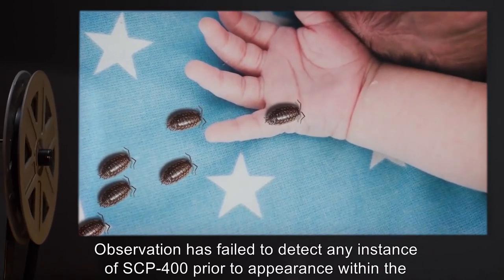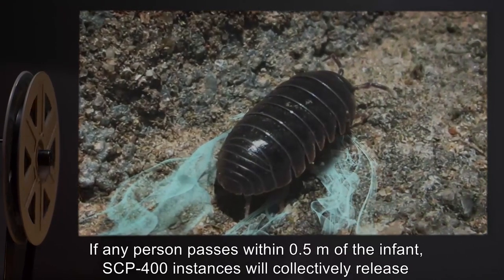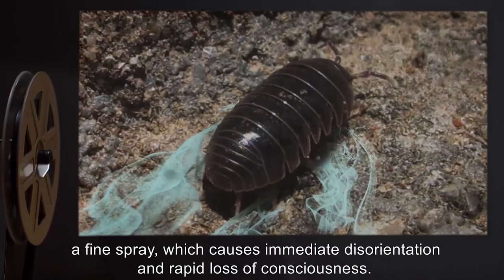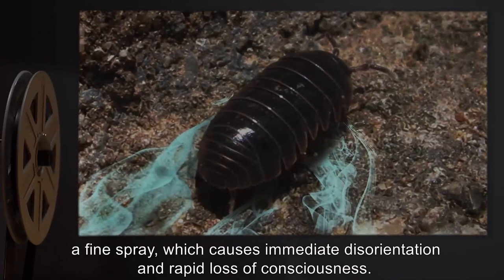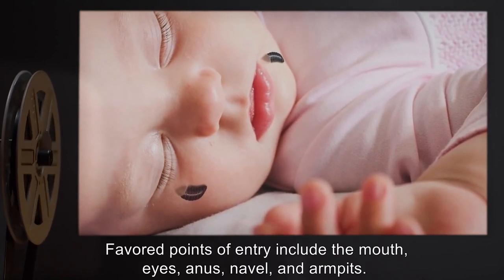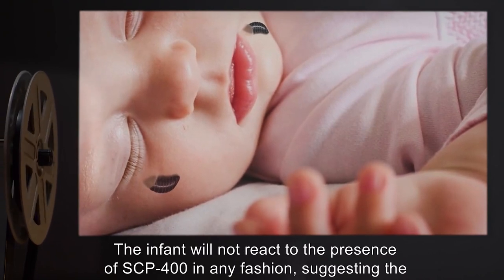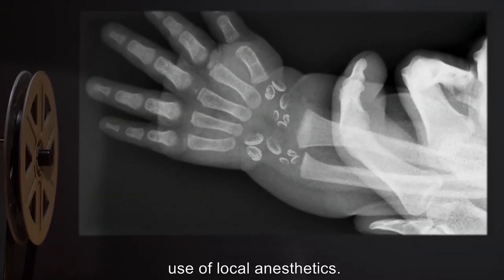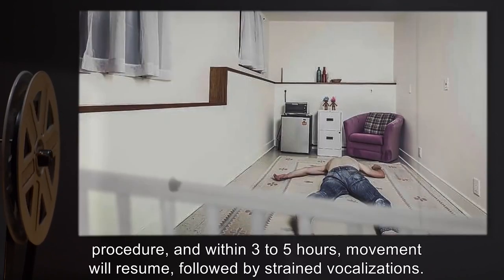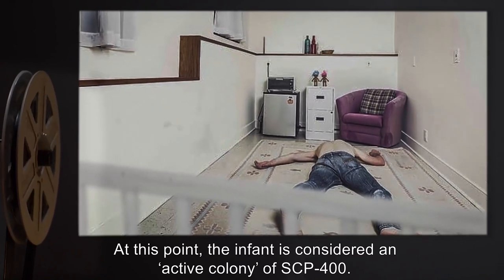Observation has failed to detect any instance of SCP-400 prior to appearance within the target crib. Parents and D-class personnel present will be unable to perceive SCP-400. If any person passes within 0.5 meters of the infant, SCP-400 instances will collectively release a fine spray which causes immediate disorientation and rapid loss of consciousness. SCP-400 will then begin to burrow into the flesh of the sleeping infant. Favored points of entry include the mouth, eyes, anus, navel, and armpits. The infant will not react to the presence of SCP-400 in any fashion, suggesting the use of local anesthetics. Cardiopulmonary activity in the infant will cease within the first 40 minutes of this procedure, and within 3 to 5 hours, movement will resume, followed by strained vocalizations. At this point, the infant is considered an active colony of SCP-400.